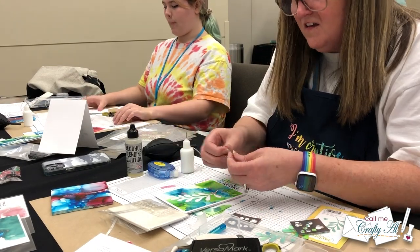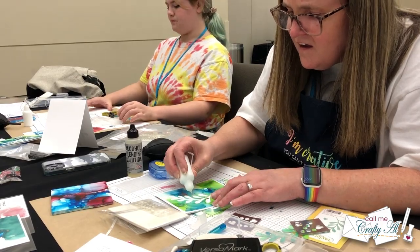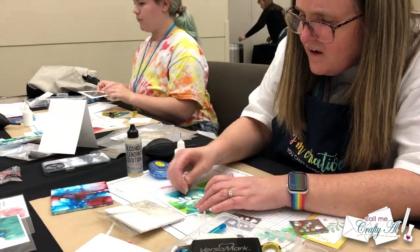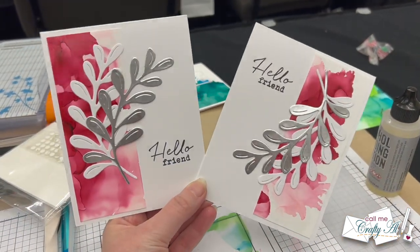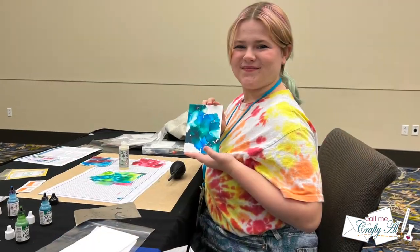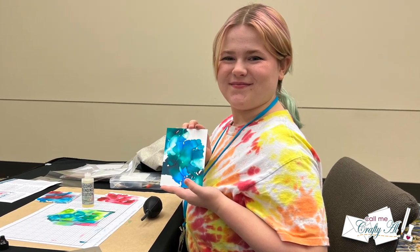I would probably give alcohol inks a three now. Before this class I would have given them a one or two, but I did have lots of fun — and seeing Presley's enthusiasm for them made me like it a little bit more.